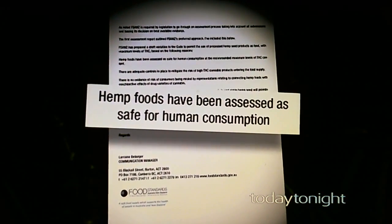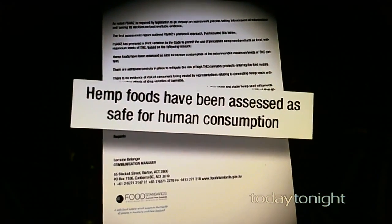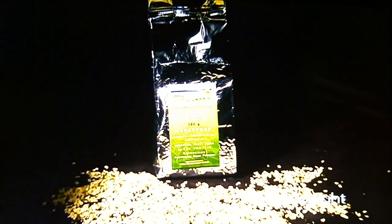Even Food Standards Australia and New Zealand agree hemp foods are safe. But the final decision lies with our politicians, who will vote on changing the law later this year. Paul hopes the debate won't be clouded by dopey stereotypes. There has been concern that industrial hemp seeds, rather than being used as a high-protein and high essential fatty acid source, may be considered a drug or may promote drugs. This has been shown not to be the case in Europe or North America.